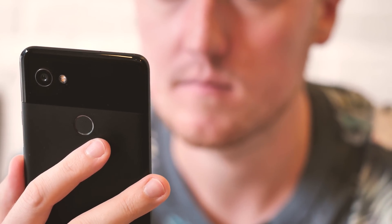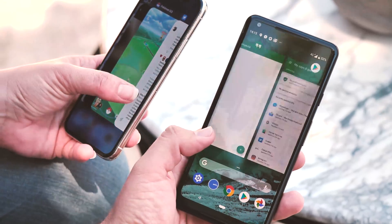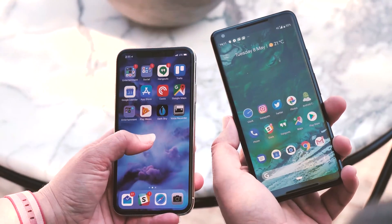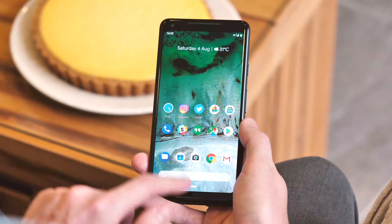For other manufacturers shipping devices on Pie, they'll be able to use whichever one they want. It's easy to look at some of these changes and say Google is chasing the iPhone, and to a certain extent that's true. Google wants to sell Android phones — ideally Pixel phones — to iPhone owners, and from this year onwards a lot of those people will have iPhone 10 muscle memory, with a swipe up to get back to the home screen or switch apps.